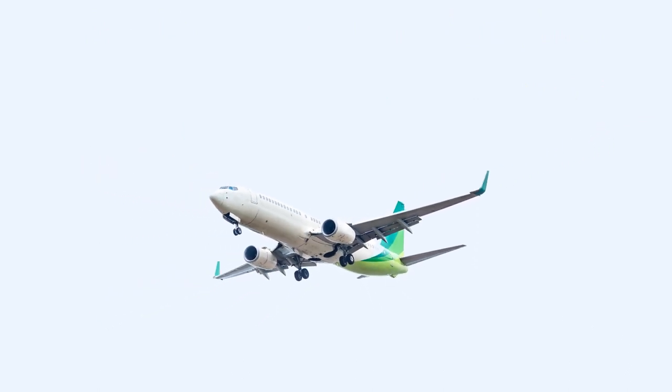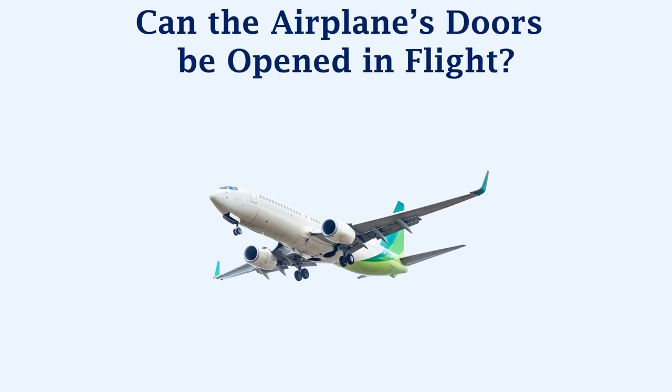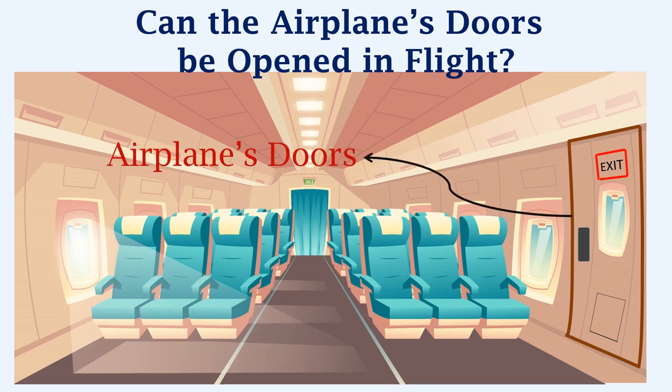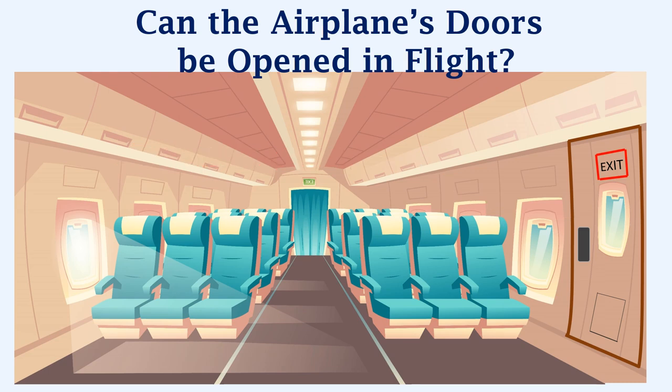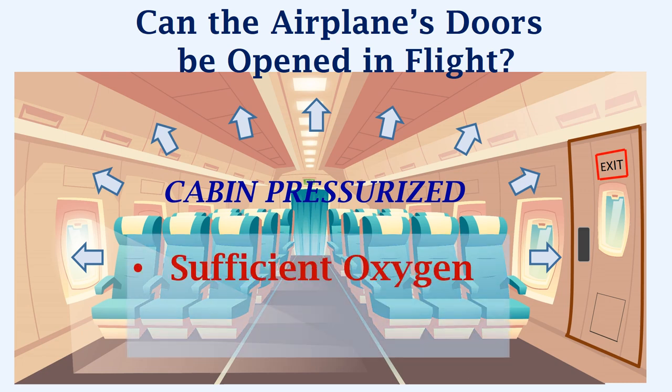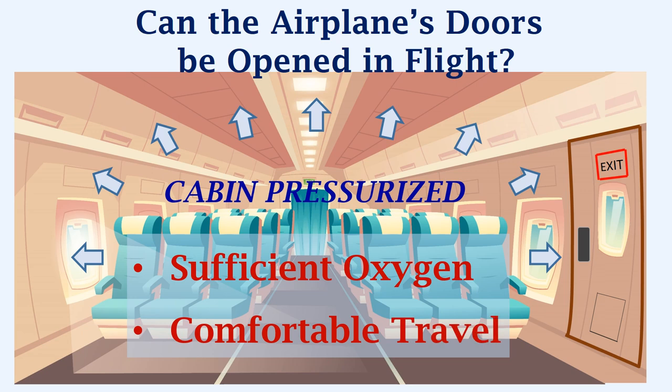To understand whether an airplane's door can be opened in flight, let's take a look inside the aircraft's cabin. Let's consider this as one of the airplane's doors. When an aircraft takes off, the pressure inside the cabin increases — in other words, the cabin is pressurized. This pressurization ensures sufficient oxygen and comfortable travel for everyone inside the airplane. Additionally, if the cabin is pressurized, we can be assured that the airplane's doors cannot be opened.